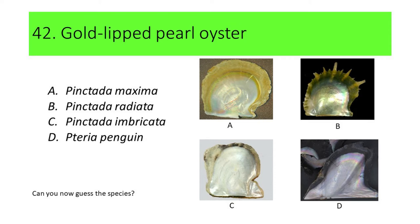Can you now guess the species? Here's another hint: this species is widely cultured in the Philippines for the production of golden South Sea pearls. If your answer is A, or Pintada maxima, you're correct. Pintada maxima is commonly called gold-lip pearl oyster.